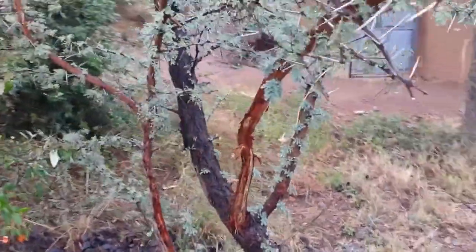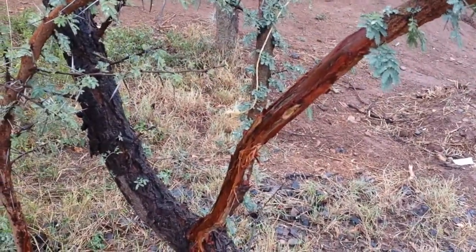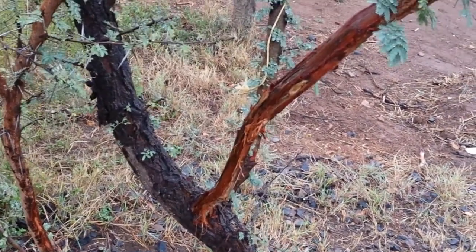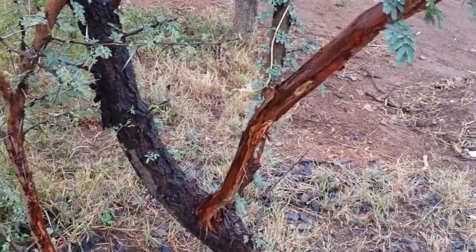The bark is used — it has been carved here — used for soup. It's very good for wounds, internal wounds. It's good for building strength in the body, for digesting meat.